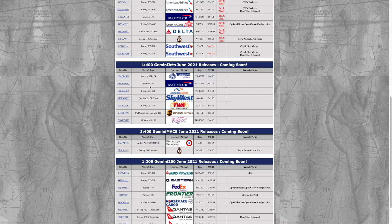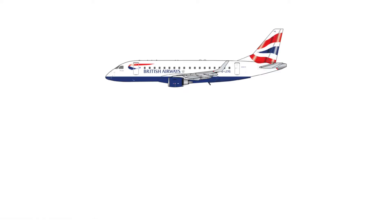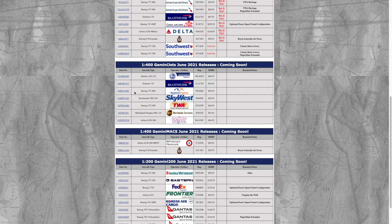Next we have the BA CityFlyer Embraer 170, registration G-LCYK — very nice model. Then we have the Rex Regional Express 737-800, registration VH-RQC. I remember Gemini Jets releasing a Rex plane before — I think that other one was a Saab 340, though I'm not entirely sure.